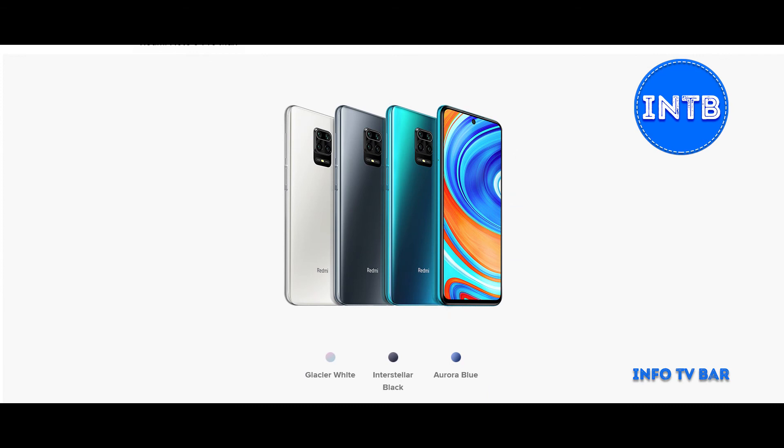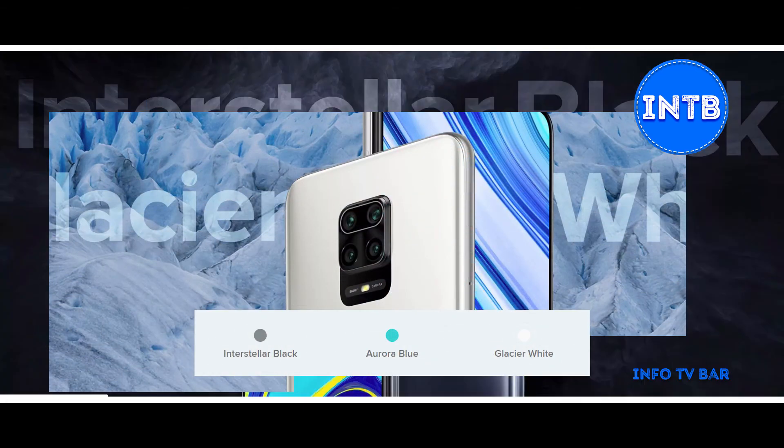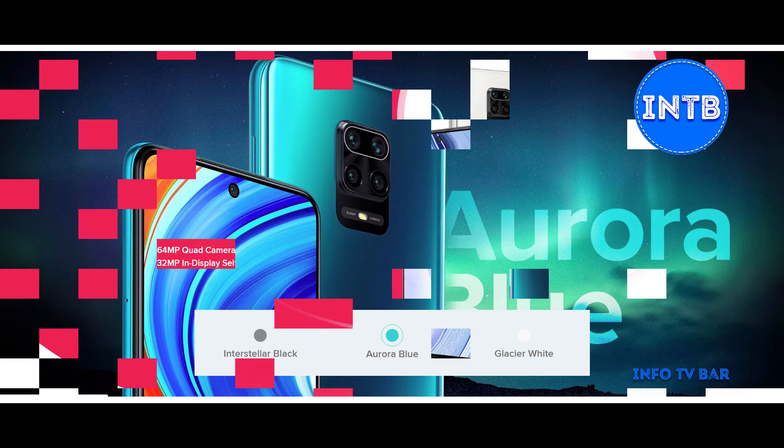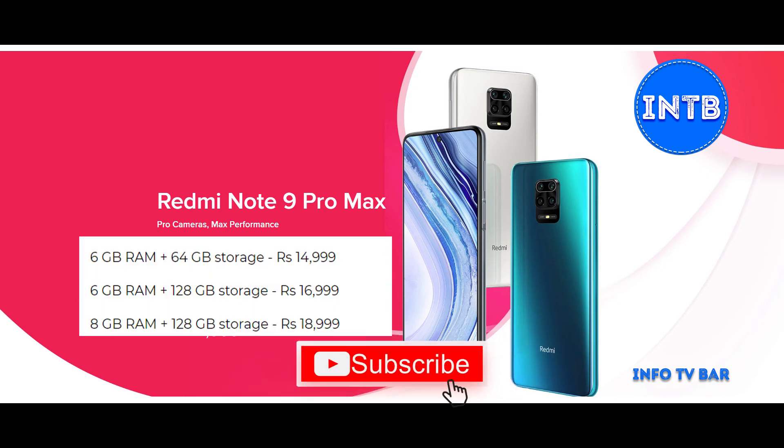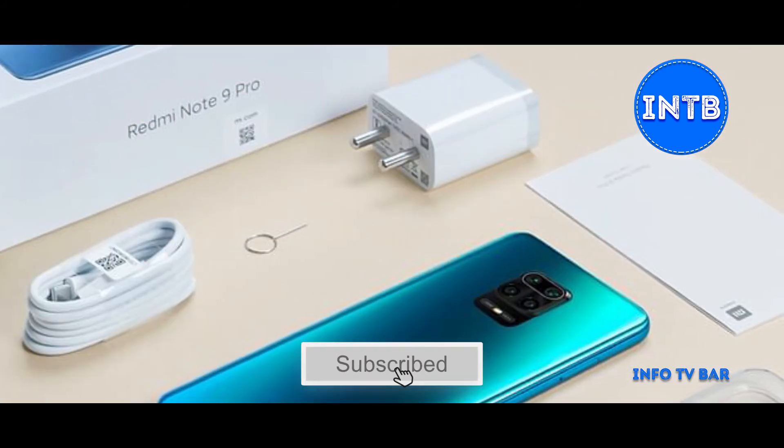Three colors are available: Laser White, Interstellar Black, and Aurora Blue. There are three variants: 6GB RAM with 64GB internal storage at Rs. 14,999; 6GB RAM with 128GB internal storage at Rs. 16,999; and 8GB RAM with 128GB internal storage at Rs. 18,999.